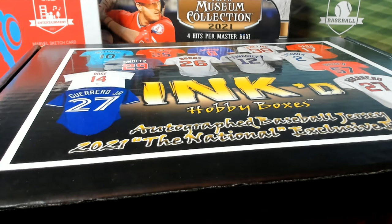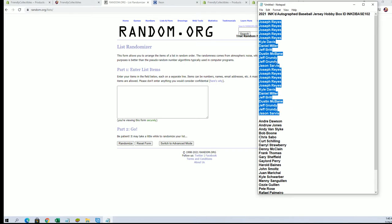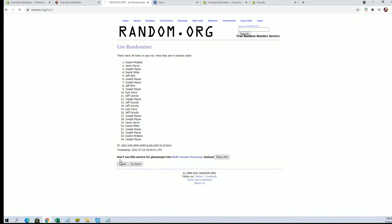All right guys, we got a 2021 inked autographed baseball jersey — this is number 102. Good luck all right, Joe down to Jason S, good luck guys. Let's get some more stuff moving guys, hit the site from thecollectibles.com. 24 flip — names and players seven times each.